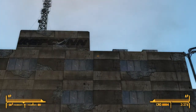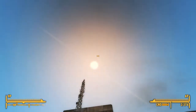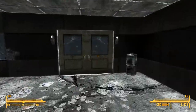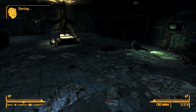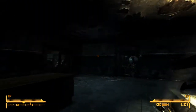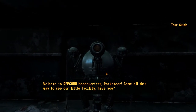So, this is Repcon. I knew it was Repcon something - I just guessed it was the HQ. Robots everywhere. Whoa, Fiends everywhere. Repcon tours. Welcome to Repcon headquarters, Rocketeer.